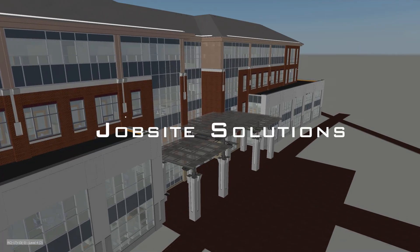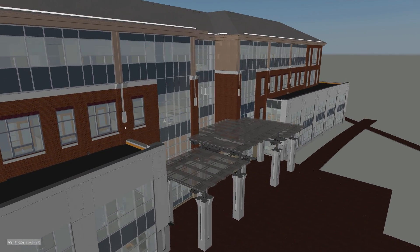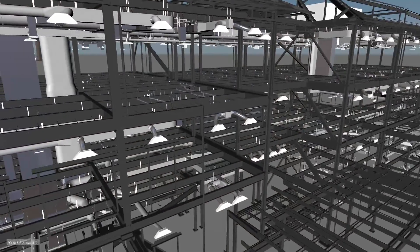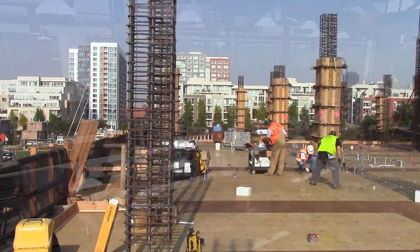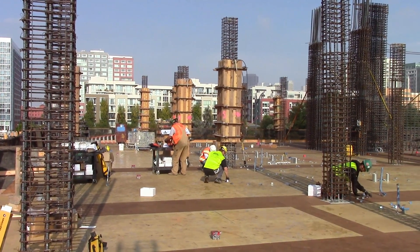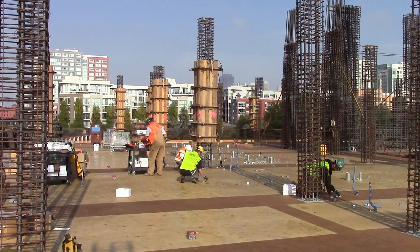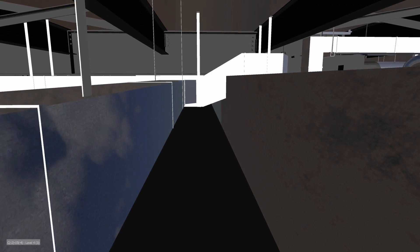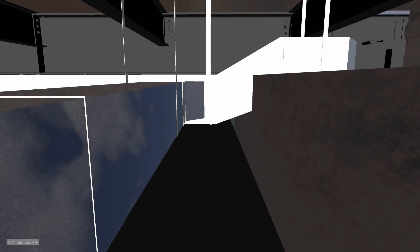When we talk about building information modeling, what usually comes to mind are concepts like architectural, structural, and mechanical models. But when the boots hit the job site, the needs run much deeper. Another element on the job site is the task of placing supports and hangers for mechanical systems. They're as integral to the BIM process as the mechanical systems themselves. Wherever MEP systems are found, the supports will be found as well, and because they run perpendicular to the plane of most other coordination efforts, their accurate location and placement is a linchpin in the installation stage.